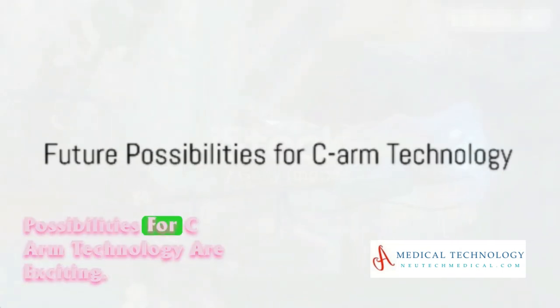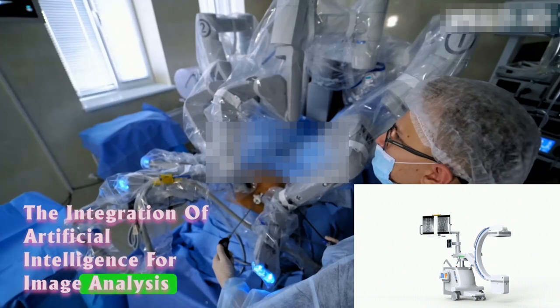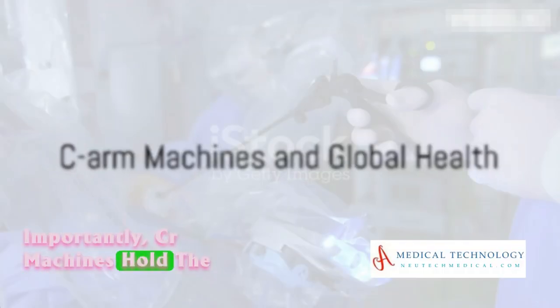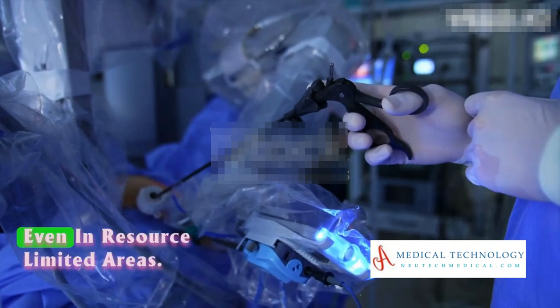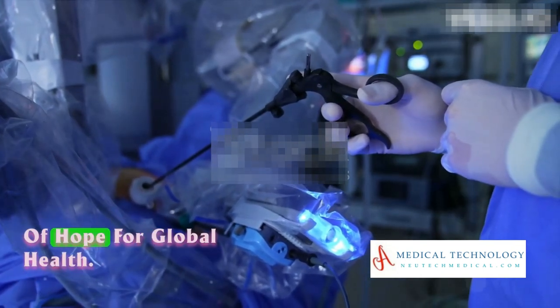As we look to the future, the possibilities for C-Arm technology are exciting. The integration of artificial intelligence for image analysis and advancements in 3D imaging are just a few of the developments on the horizon. Importantly, C-Arm machines hold the potential to improve healthcare accessibility, even in resource-limited areas, making this technology a beacon of hope for global health.